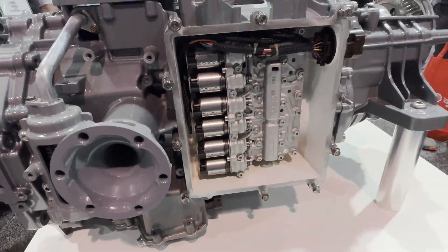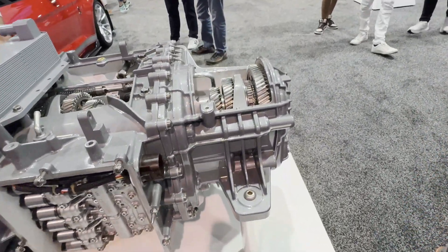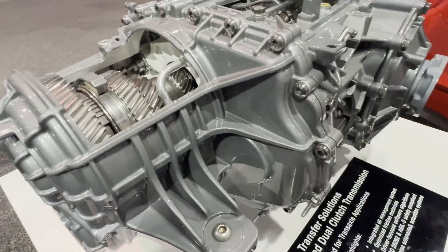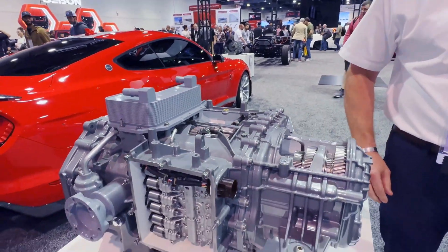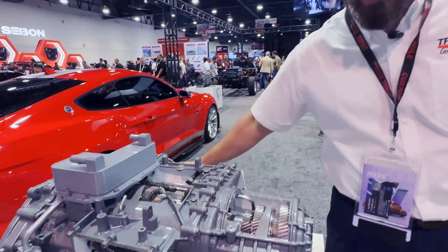What are some of the different variants of transmissions you have for the C8? So for the C8 we've got the TR9080 that we use in all of the C8 variants. It's also used for some other manufacturers as well. It's an 8-speed dual clutch transaxle, meaning we've got the axle in it as well.